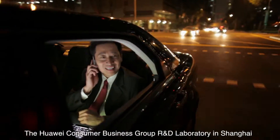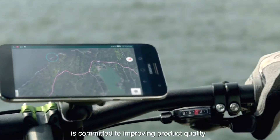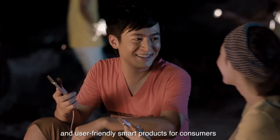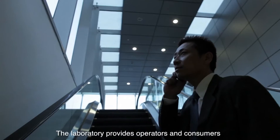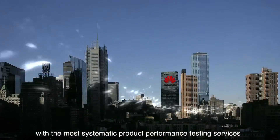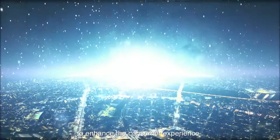The Huawei Consumer Business Group R&D Laboratory in Shanghai is committed to improving product quality so as to create more advanced and user-friendly smart products for consumers. The laboratory provides operators and consumers with the most systematic product performance testing services, in line with international standards, to enhance the consumer experience.